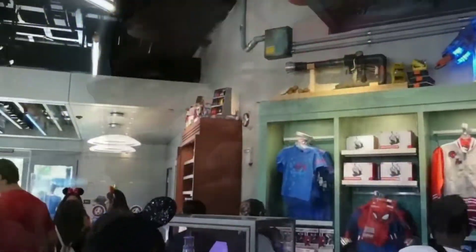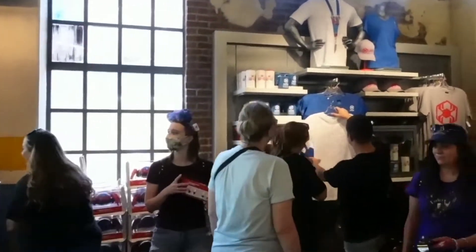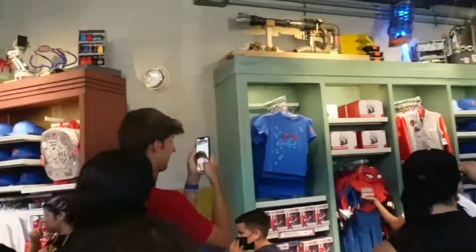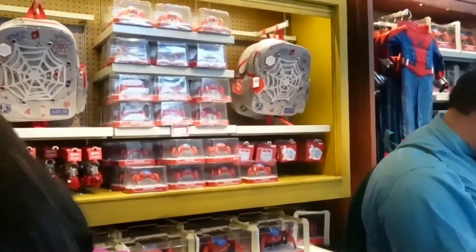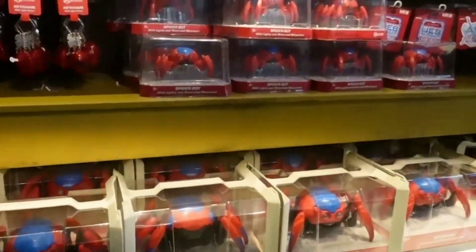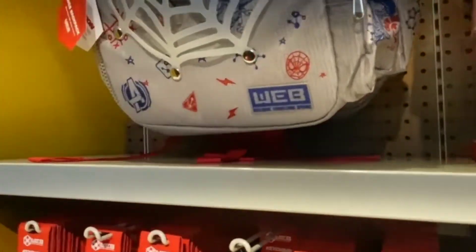It's time to look at some of the amazing merch here in Avengers Campus. We're going into the Web Supplier store. This place is small, but there's a lot of cool stuff here. They have Spider-Bots on the wall — the big ones are $79.99 and the smaller basic Spider-Bots are $24.99. Really cool. Over here you have t-shirts and more Spider-Bots.